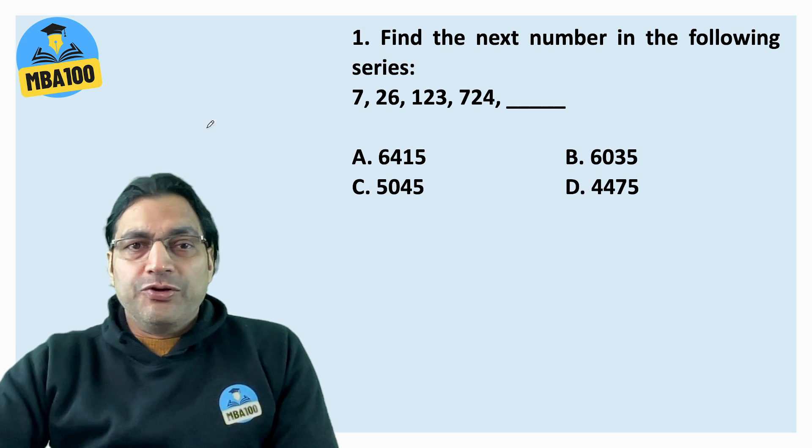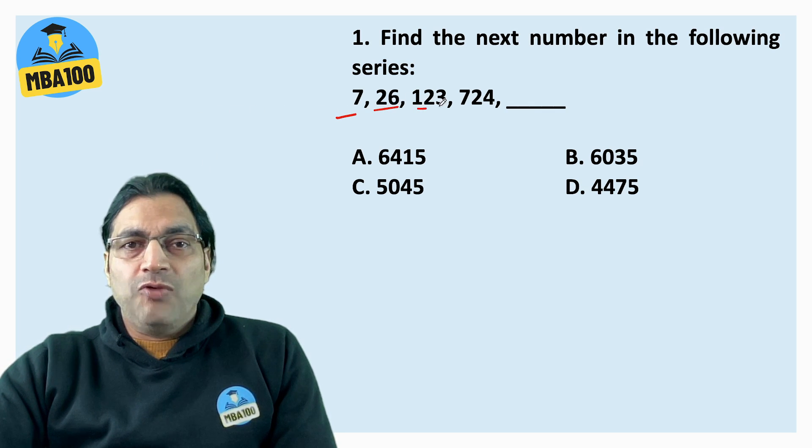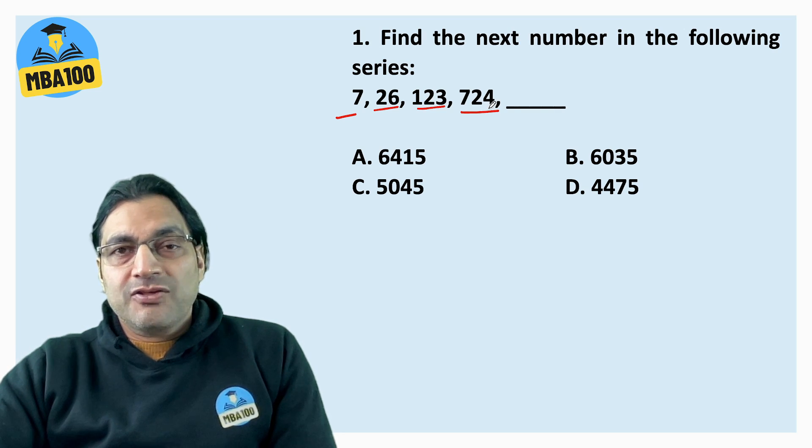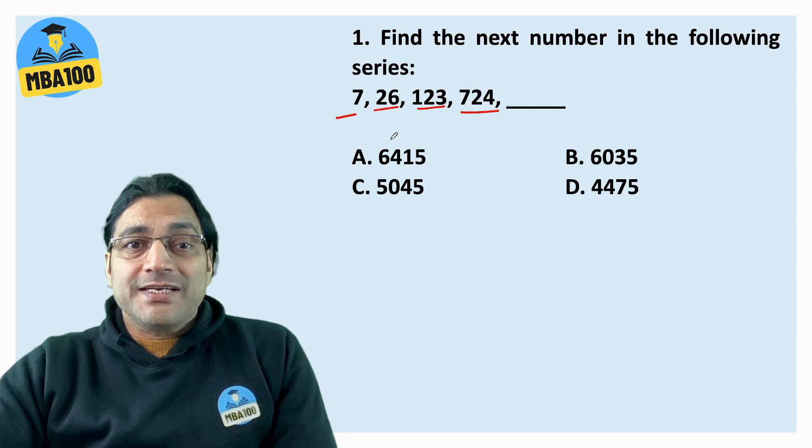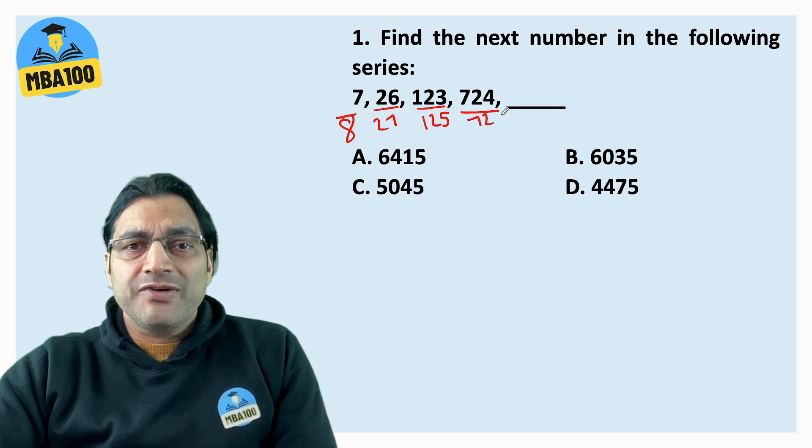Please try to solve it yourself first. The series is: 7, 26, 123, and 724. What should be the next number? This is an actual SNAP question. When I took the test, I thought this is close to 8, this is close to 27, this is close to 125, and this is close to 729.